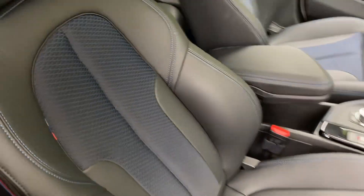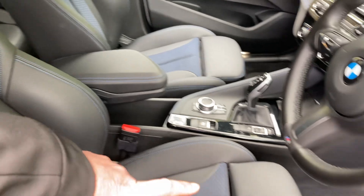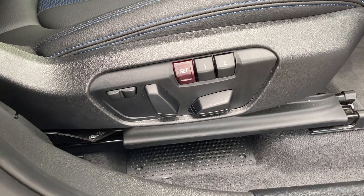As mentioned, you've got the cloth with Sensatech. Being an M Sport you've got the sport seats with adjustable under-thigh support. The seats themselves are also fully electric with two-position memory.